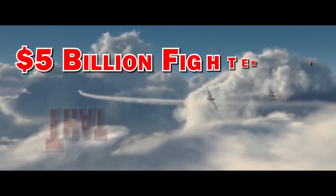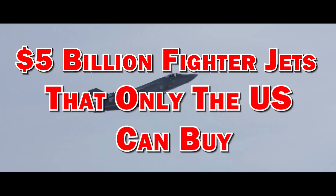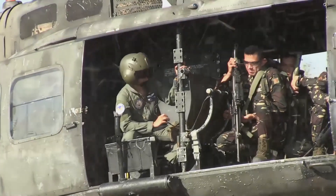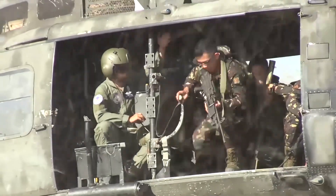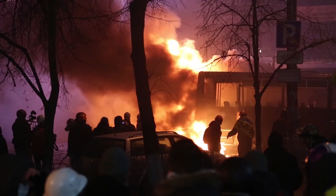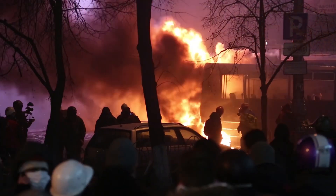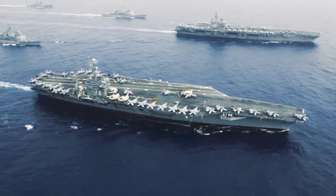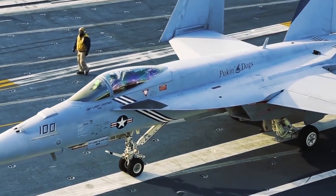Five billion dollar fighter jets that only the U.S. can buy. Wars can be really expensive and it consumes heavy percentages of the country's GDP. When a war breaks out, everyone feels it and resources are usually diverted from more productive uses to war purposes, making other industries fall behind.